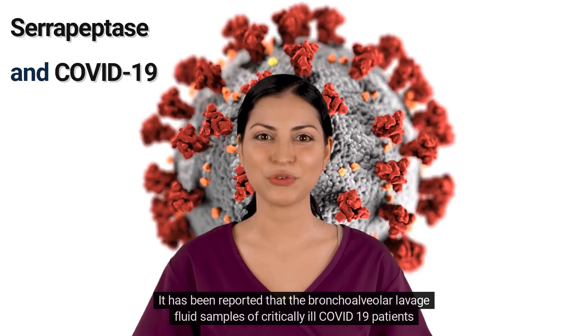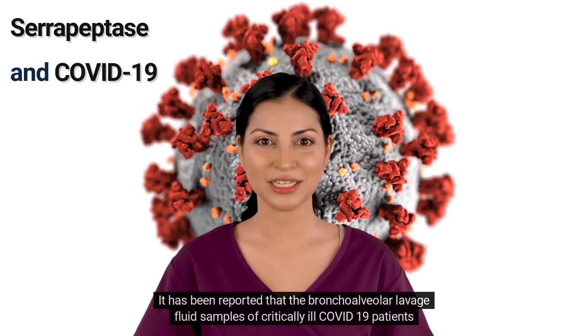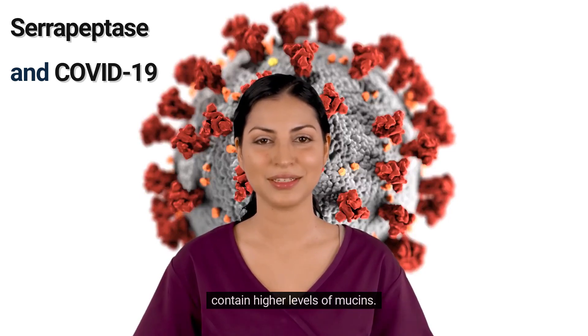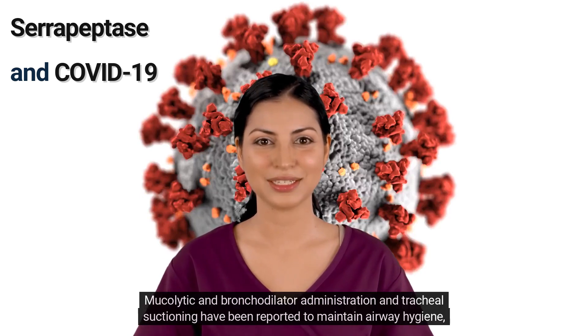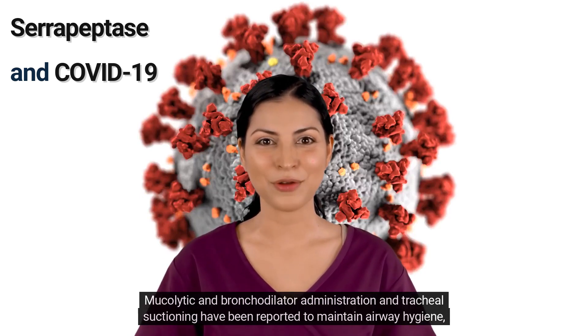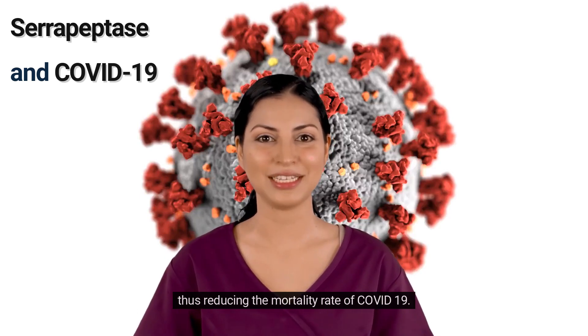It has been reported that bronchoalveolar lavage fluid samples of critically ill COVID-19 patients contain higher levels of mucins. Mucolytic and bronchodilator administration and tracheal suctioning have been reported to maintain airway hygiene, thus reducing the mortality rate of COVID-19.